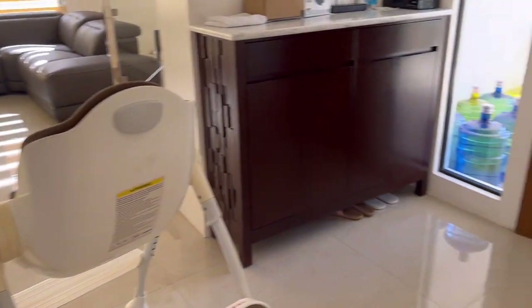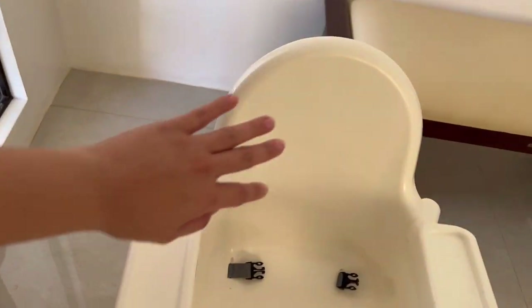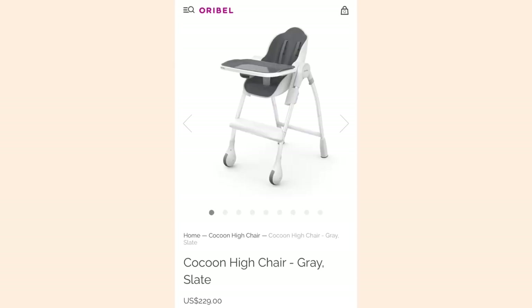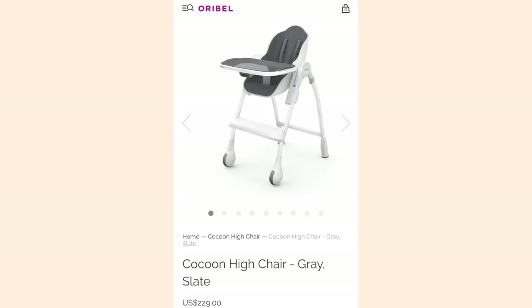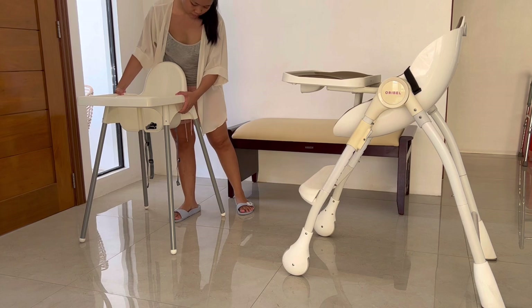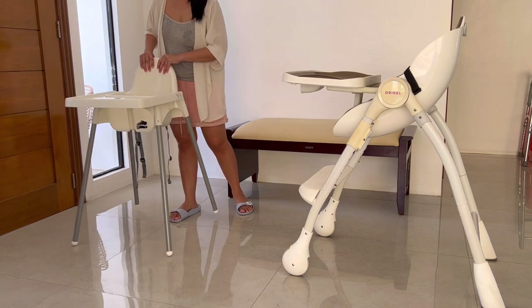Now let's go to the reason why we chose the IKEA Antilop high chair. The features are very few, the price is far cheaper, and it's very simple — but for just $20, it works. The Hauck Cocoon is $200 more expensive. The color is simple — it's white and gray, but it's also available in pink and blue. The material is easy to clean and the white areas don't turn yellow. It's very lightweight, making it easy to move around, and it can easily be brought to another room, another floor, or even another house.